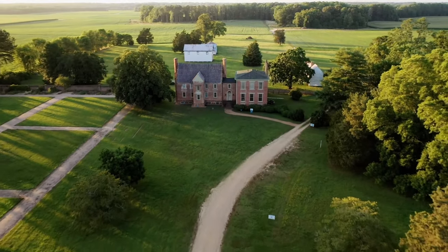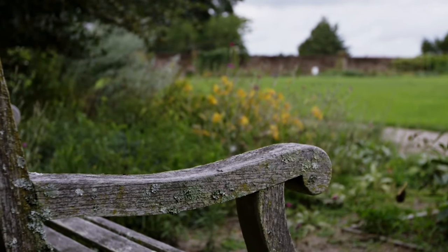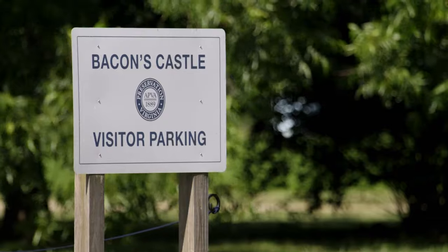After the Civil War, the Hankins family was forced to sell the property. It was privately owned until Preservation Virginia purchased it in the 1970s and turned it into a museum. And the activity that goes on here is what we're investigating.